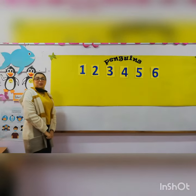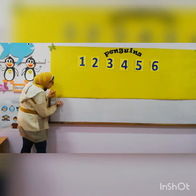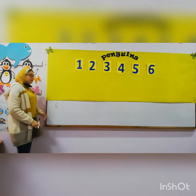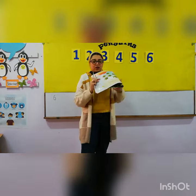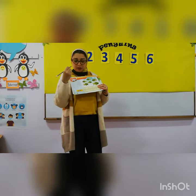How to write number six? Start at the top, curve around into a circle, and close it. Easy. Open page forty-six. Bring your pencil and write number six.